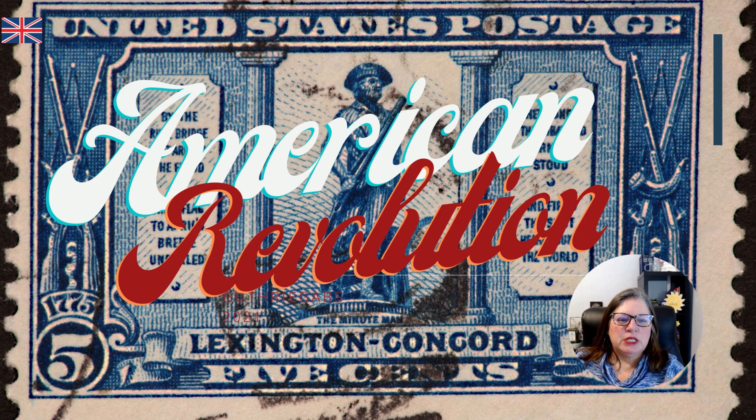Hello, welcome to this class on the American Revolution. During this class, we're going to look at key events of the American Revolution and key people.